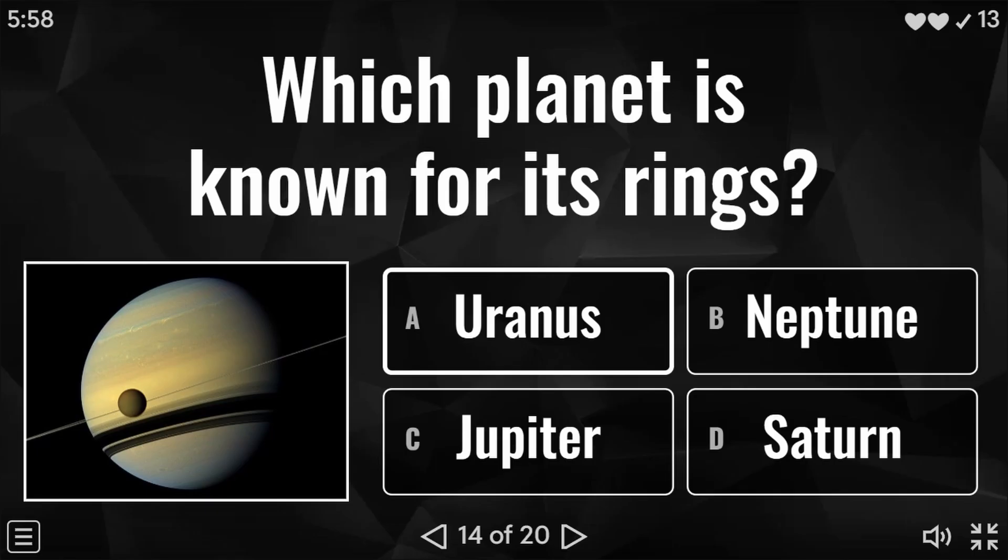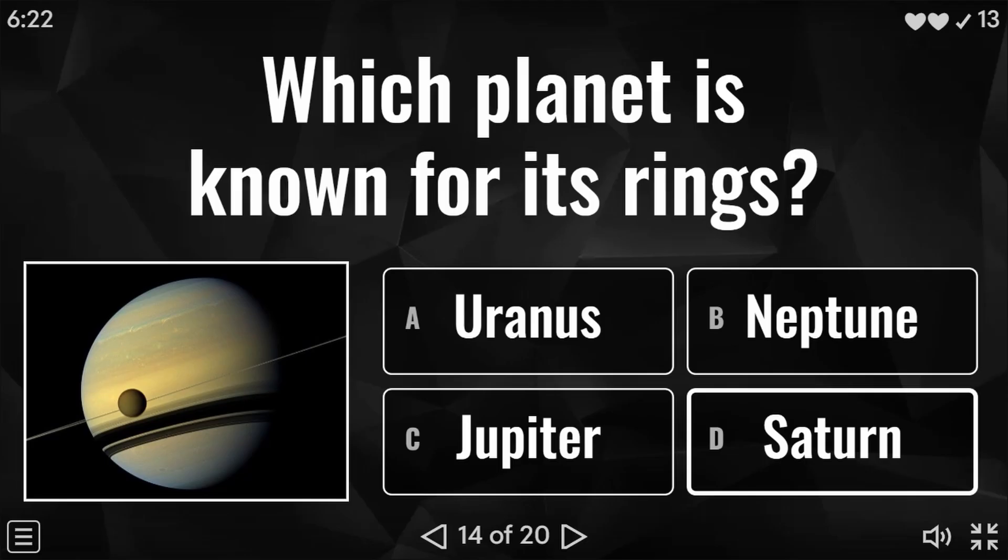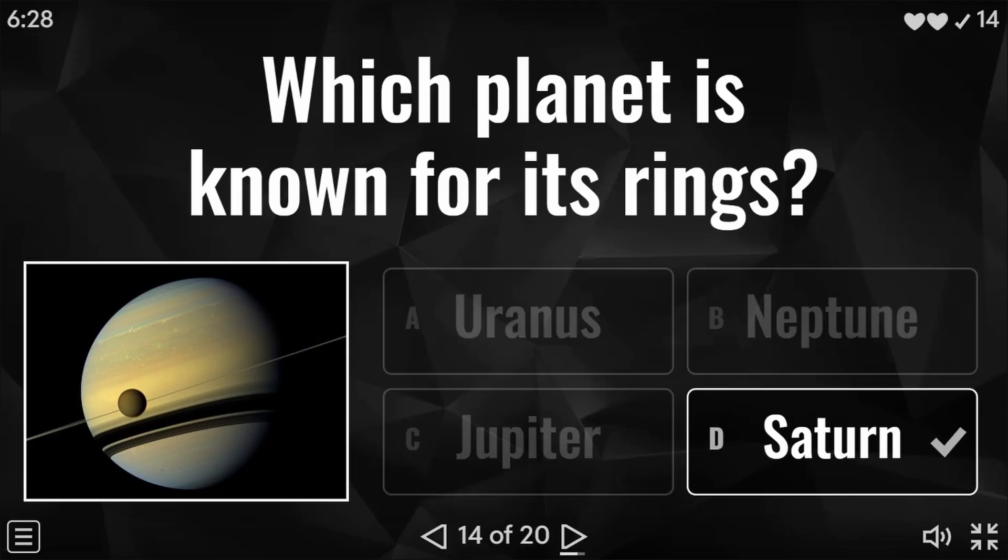Question 14 of 20: which planet is known for its rings? Is it Uranus, Neptune, Jupiter, or Saturn? I would imagine a high percentage of correct answers for this question. The answer is Saturn.